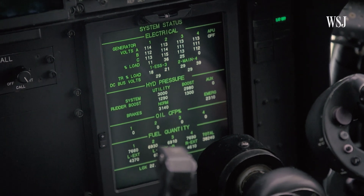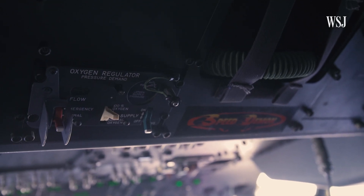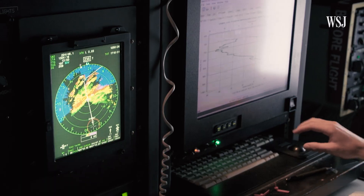"We fly around the clock, so once one of these kicks off, we're flying 24/7 for probably five to seven days at a time until the storm makes landfall."